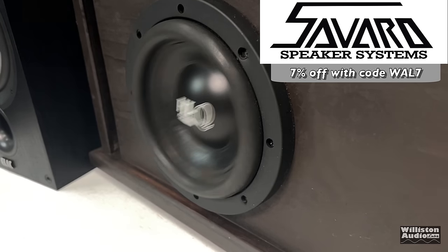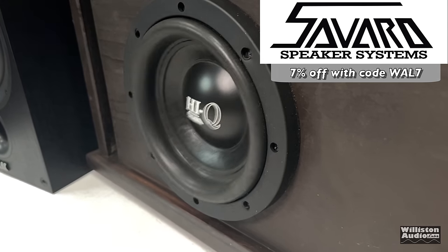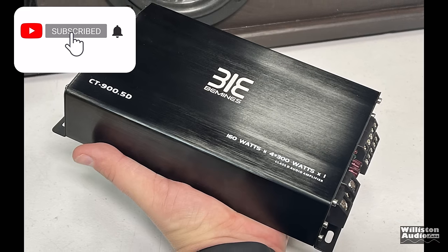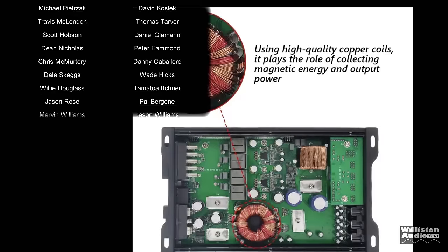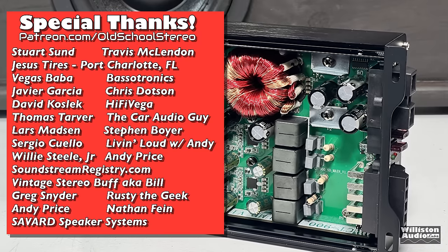Thanks again to Savard for sponsoring this video — check the links in the video description and use code WOW7 for 7% off any purchase. Overall, we could not complain — the amp met its rated power. But yes, you are selling your soul by giving your information to Temu; they'll send you 5 to 10 emails a day.